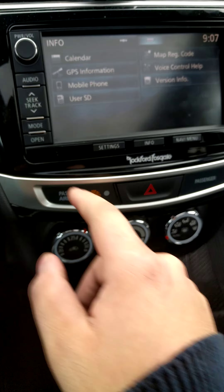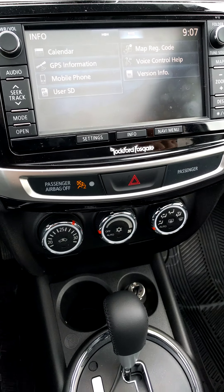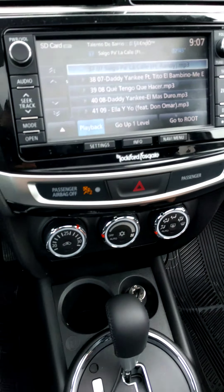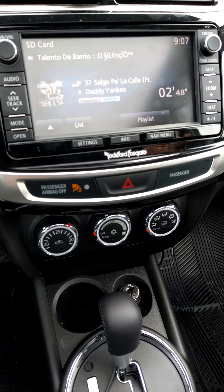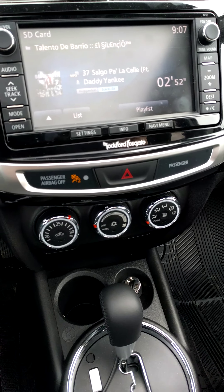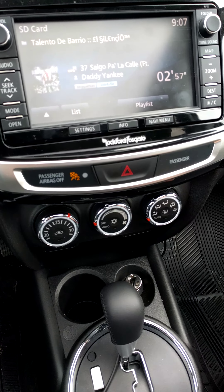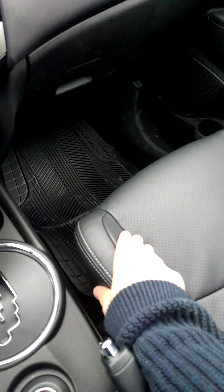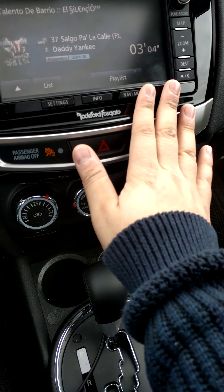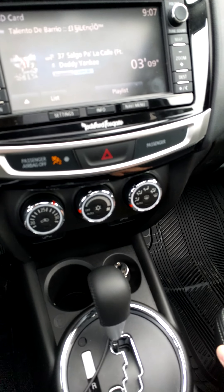This RVR also has the backup camera. Apparently from what the gentleman told me, there are models of Mitsubishi that come with DVD playback, but this one doesn't — and that's alright, the kids have their stuff. This one also has leather interior.